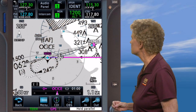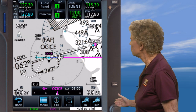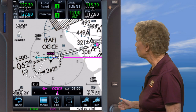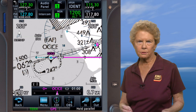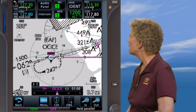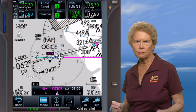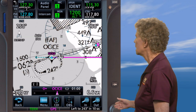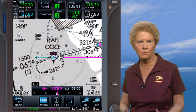Now that you're getting close to OCC, your WAAS unit tells you which holding pattern entry procedure to fly. You can see it's flashing 'Hold Parallel,' which is the entry you've been expecting, and you can clearly see the white arrows showing the parallel entry. When the holding pattern activates, the unit cues you to fly heading 243 to begin the parallel entry. You'll also receive cues to turn to the inbound and outbound legs.